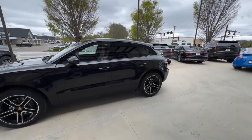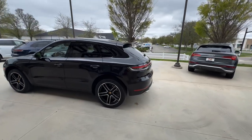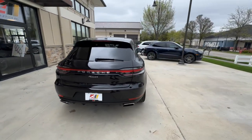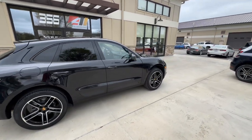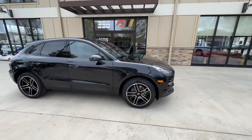It's got 20-inch Macan Turbo wheels in high gloss black with gloss black powder-coated calipers, front and rear park assist. This is equipped with a 2.0-liter turbocharged four-cylinder engine with a seven-speed automatic gearbox.